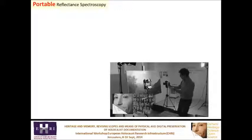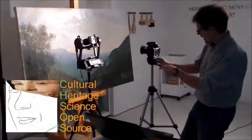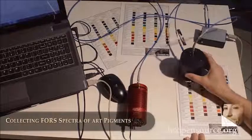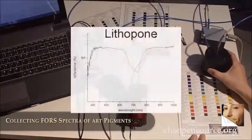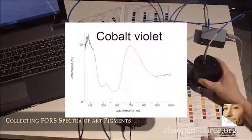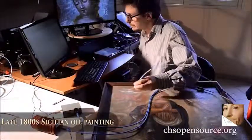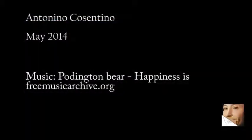Reflectance spectroscopy was also promoted through posts and publications, because this method can now be implemented with a miniaturized spectrometer and is therefore very portable, as well as affordable, sturdy and lightweight. A fiber optics probe and halogen light source complete the system. Reflectance spectra allow identification of pigments because they have characterizing features. This is the live acquisition of the spectrum of Vermilion.